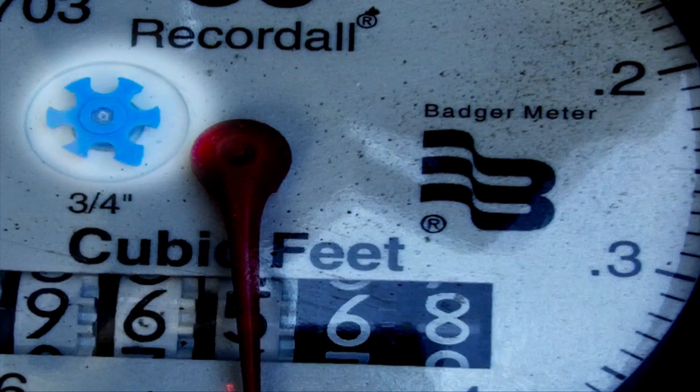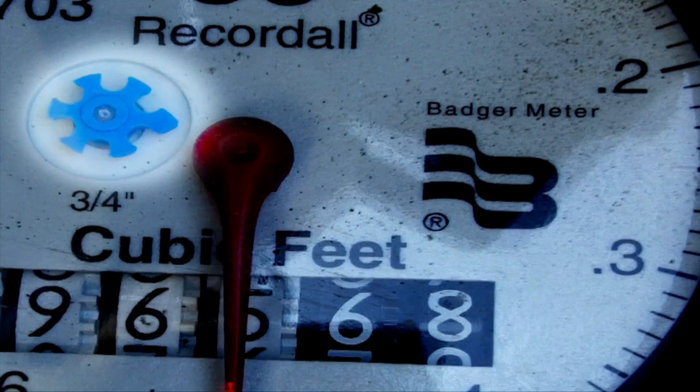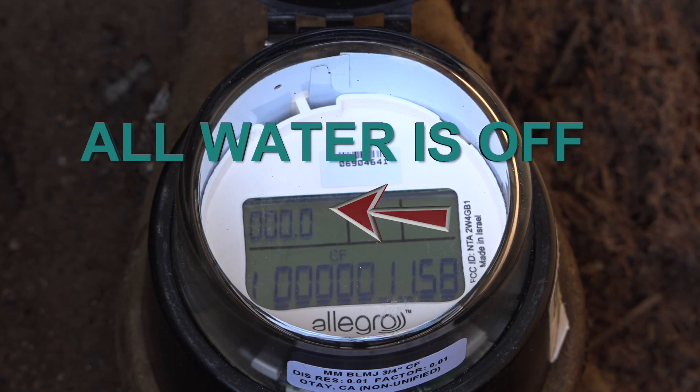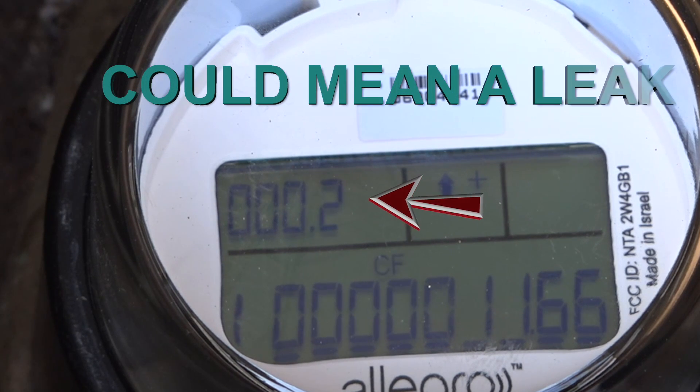The old registers being replaced have a leak detection dial, which spins as the water moves through it. The new register has a flow indicator, a group of four numbers on the top left, that displays the real-time rate of water flow in gallons per minute. So, if all water is off on your property, this should display a zero. If you believe all water is off in and around your home and you still see a number greater than zero, you may have a leak.